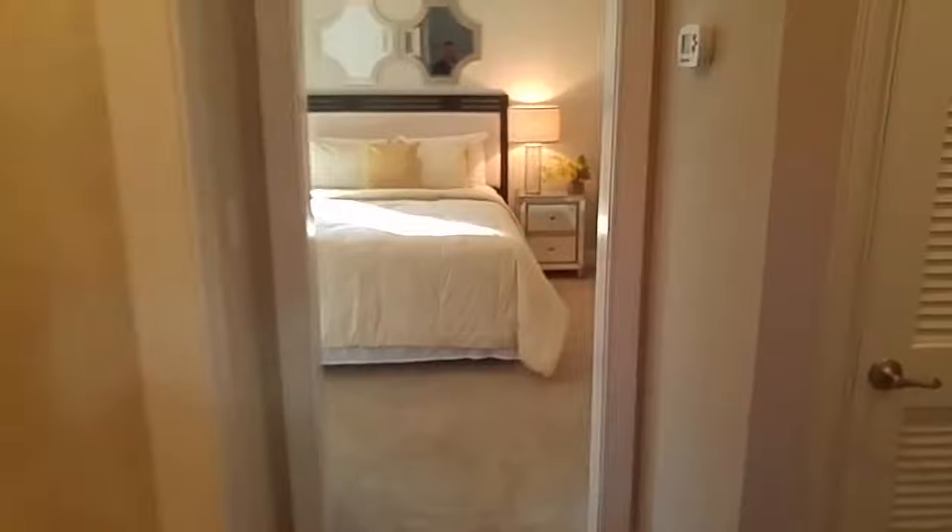I'm here with Cal Atlantic Homes in Artisan Lakes Nocatee and I'm in the Isadora model home. This is the third video I'm shooting, so be sure to check out those others if you're interested in this model. We're going to take a look at this essentially secondary bedroom and then go back and look at the master bedroom.